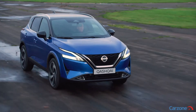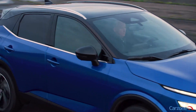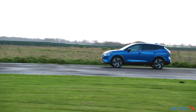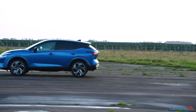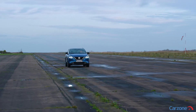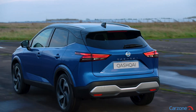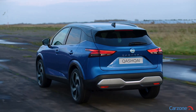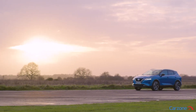There's a third way, though, which is the new e-Power Qashqai. This uses a variable-compression 1.5-liter petrol engine with 154 horsepower, but that never drives the Nissan's wheels. Instead, all of its output goes to a power generator, inverter, and a 140-kilowatt, or 187-horsepower, electric motor that's similar to the unit employed in the electric Nissan LEAF.